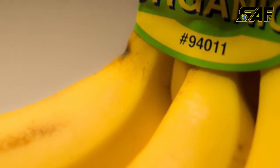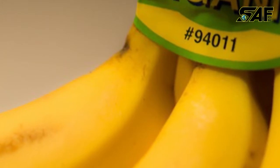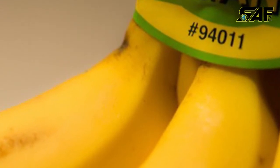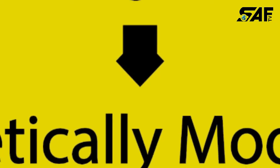But if there is a five-digit code beginning with the number nine, such as 94011 for bananas, then you know your food has been grown organically.